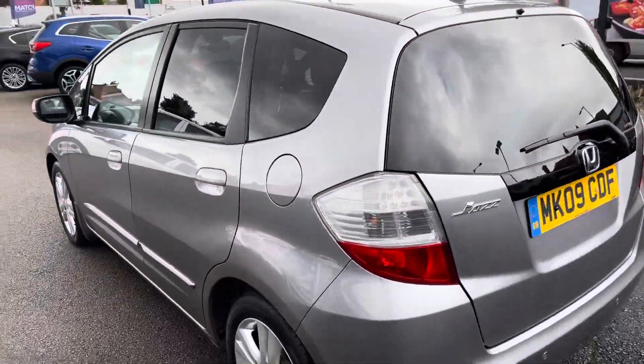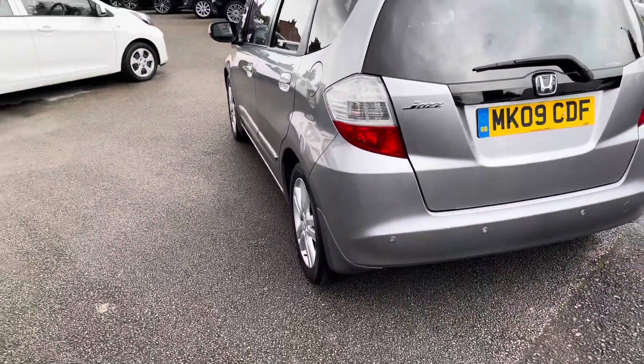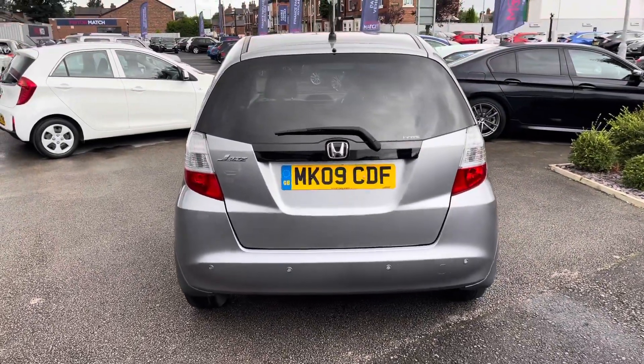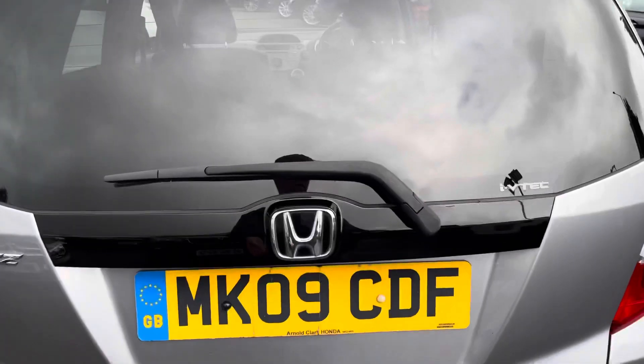Now around to the rear, you do have some nice rear privacy glass to give you privacy and it adds to the style of the vehicle as well. You also have rear parking sensors to give you added confidence when reverse parking by making you more aware of your surroundings to the rear of the vehicle.